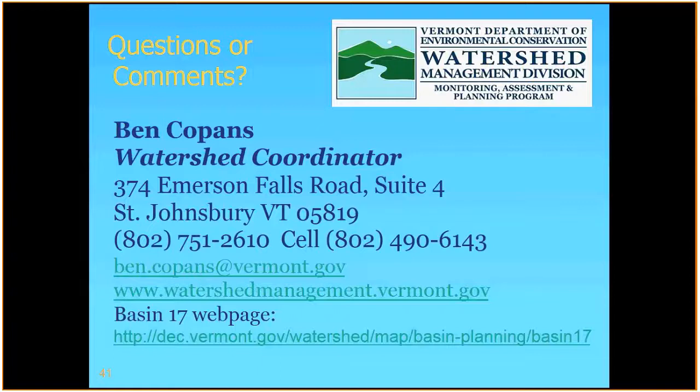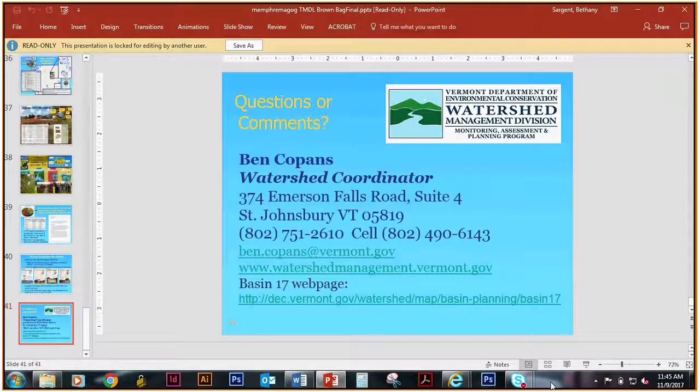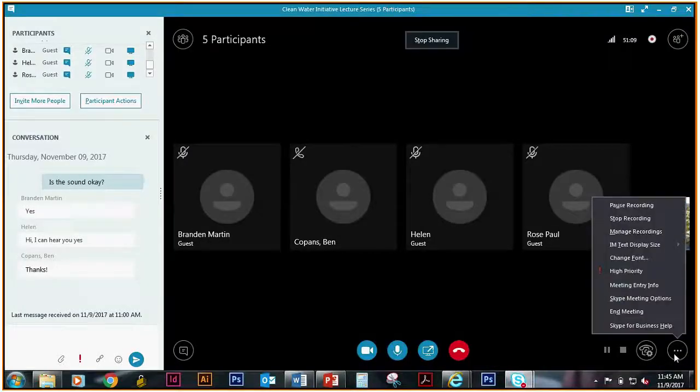I just want to remind everybody that we offer this lecture series through the Clean Water Initiative — it's the second Thursday of the month, September through June, and all of our lectures are recorded and posted on our Clean Water Vermont YouTube page. If you're not able to make one, you can find past lectures there. We also have a schedule posted on our outreach page for the Clean Water Initiative. For folks in the room, if you haven't signed the sign-in sheet yet, if you could do that, and if you want to be on our mailing list and aren't already, please put your email address down as well. Thanks everybody. Thank you, Ben. Hopefully we'll see you next month. And if anyone did want to take a look at some of the draft fact sheets in the Tactical Basin Plan or TMDL, we've got some of those.